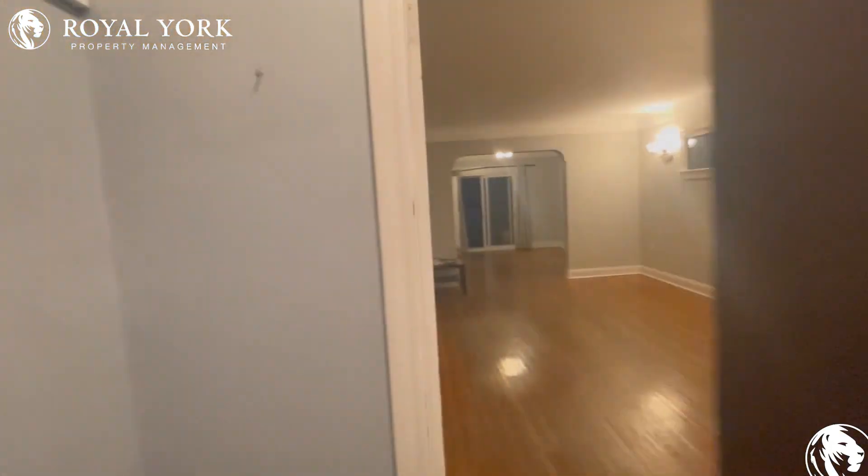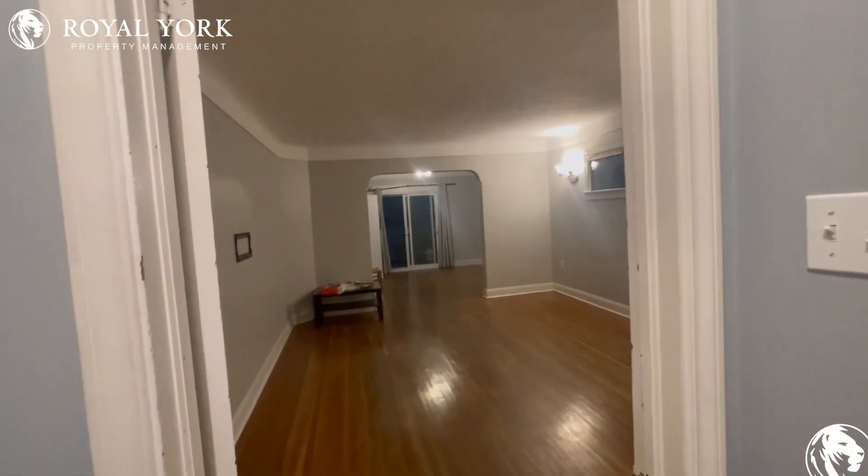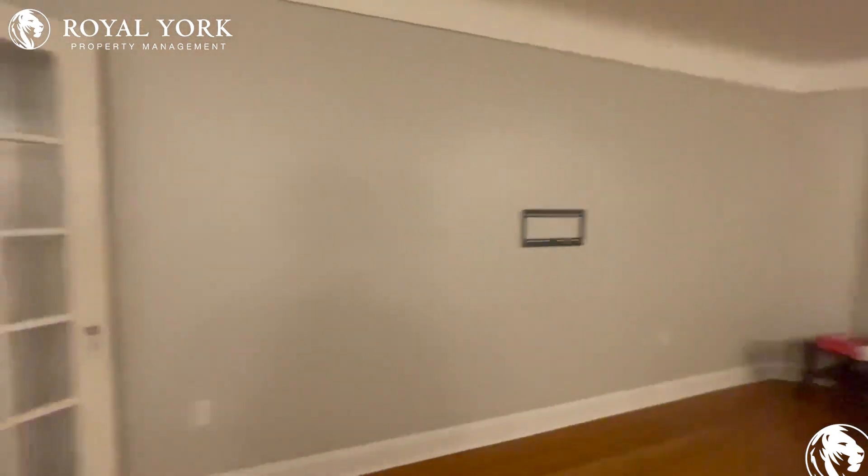Welcome to Unit 1 here at 30 Russell Avenue in St. Catharines, Ontario. We have this beautiful, newly renovated, three-bedroom, one-and-a-half bath available for rent in just a few days.